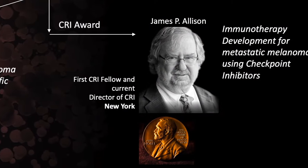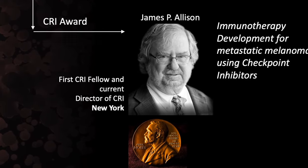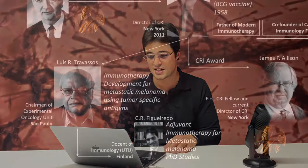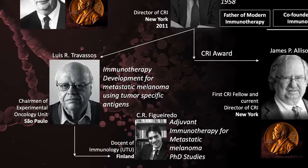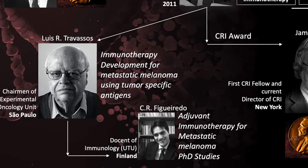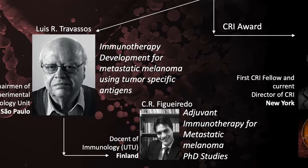All these researchers came together with discoveries grounded in the science developed by Professor Old, himself a student of Professor Baruj Benacerraf. Professor Allison received the Nobel Prize because his immunotherapy improved patient survival in different types of clinical settings. I have the honor to say that I studied with Professor Travassos, and I am currently working with metastatic melanoma to improve immunotherapy. These conceptions — that vaccines can stimulate immune responses to fight cancer — are true.